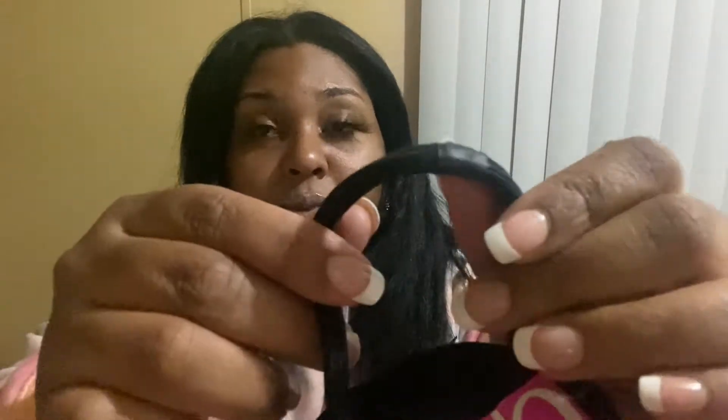First things first — a good ponytail holder. I love to use these. The Ouchless by Goodie — they don't have the metal clasp on them, so less shedding. These prevent shedding and also breakage. My hair does not get tangled and stuck around these when I pull them out, so these are the only ponytail holders I'm using. Also just some cheap shower caps — these are a necessity. I also picked up some rubber bands for my baby's hair.